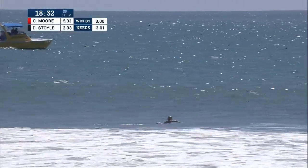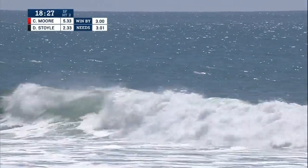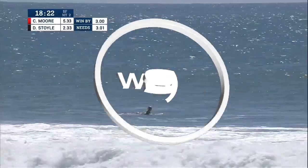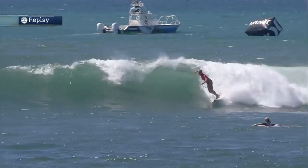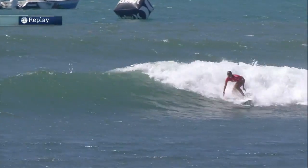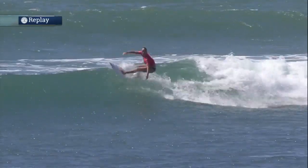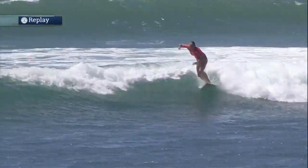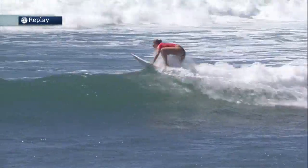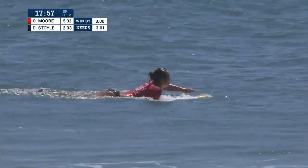Dimity also improving on that last exchange. Dimity needing a 3.01 — she's probably going to get that, but then Carissa's going to get the lead back due to that 5.33 start. Let's have a look at Carissa's wave — right in front of Dimity, who's watching this one very closely. Big sort of wraparound cutback, and again right there. Three sort of standard wraparound cutbacks, then she bangs it through the whitewater and kicks out. Another huge score there for Carissa — she's got that two-wave total now to work with.